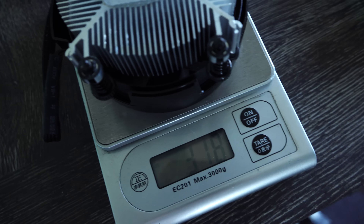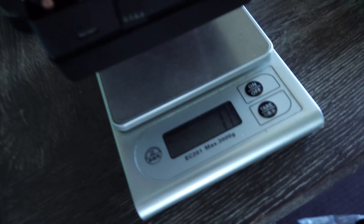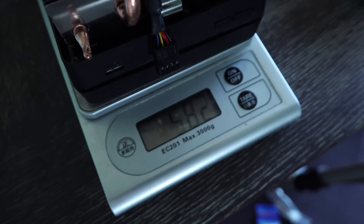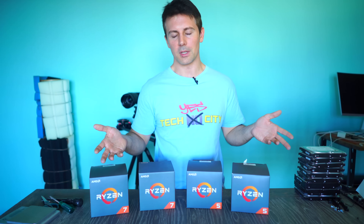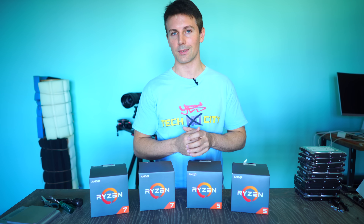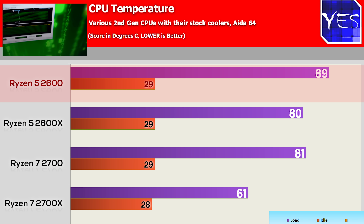The Ryzen Stealth cooler comes in just over 300 grams, as opposed to the 2700X's cooler which comes in over half a kilogram. The other two variants — the Ryzen Spire, and the Ryzen Spire LED that comes with the 2700 — come in close to 400 grams. So for the 2600, it's really only good for out-of-the-box speeds. If you want to overclock, I'd recommend getting a new cooler, even a $30 budget Cooler Master 212, for example.